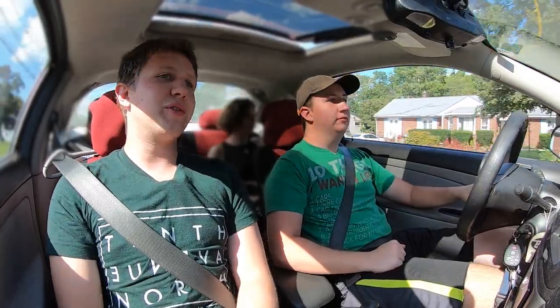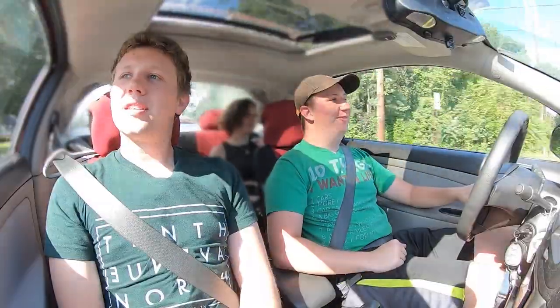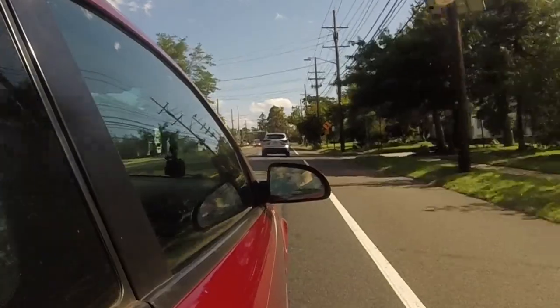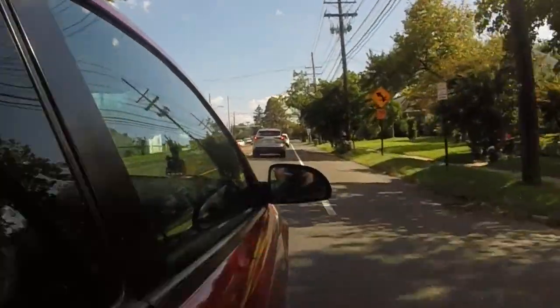Do all the basic maintenance and keep it running. Hopefully it breaks the Saturn's record of 298,000 miles. On my current pace, it would take about another five years to get there.